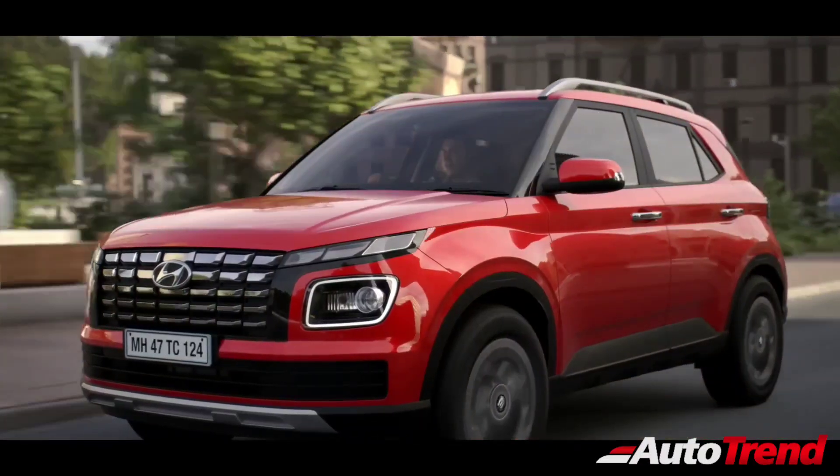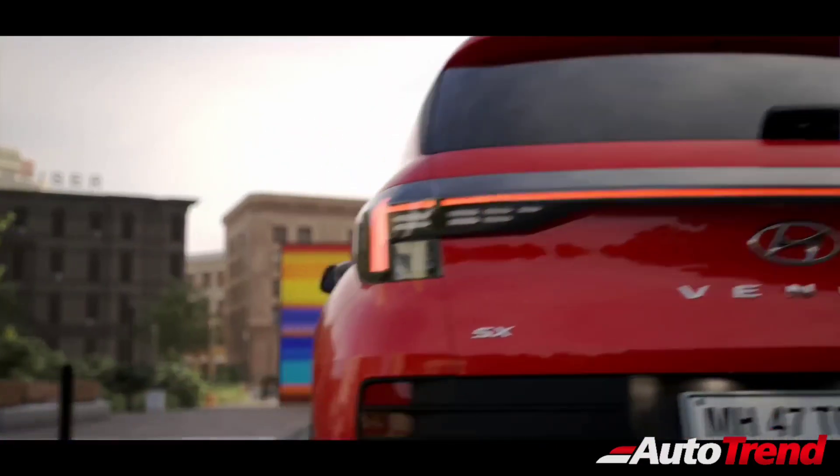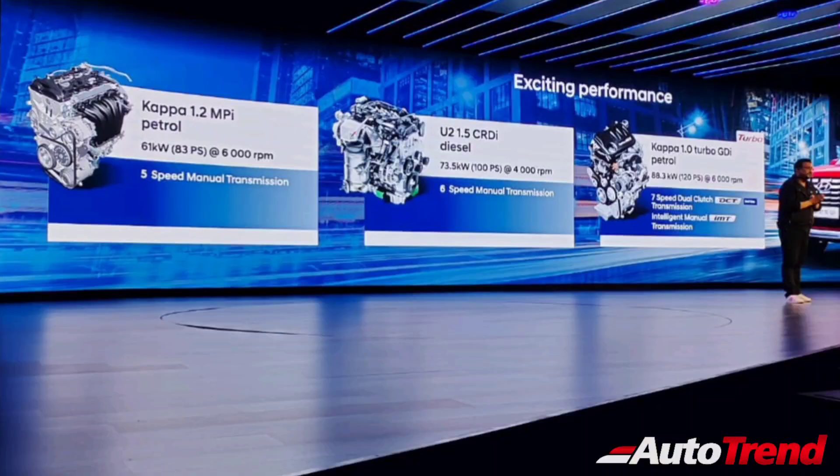The engine options on this new Hyundai Venue facelift have not changed. A 1.2-litre four-cylinder Kappa petrol engine is available on the E, S, S optional and SX variants, while the 1.0-litre three-cylinder turbocharged petrol engine is available only on the S optional and SX optional variants. The 1.5-litre four-cylinder diesel engine is available on the S+, SX and SX optional variants.